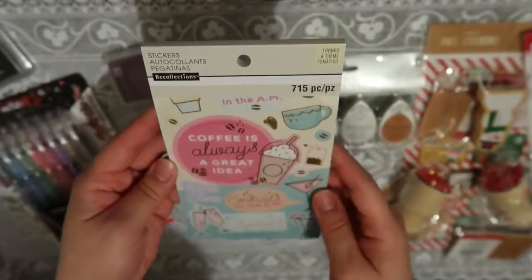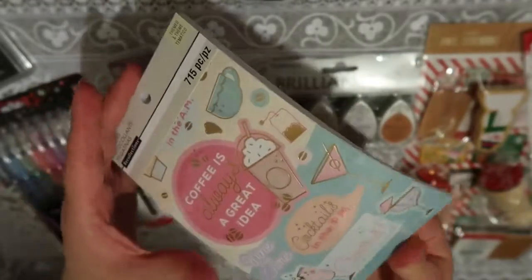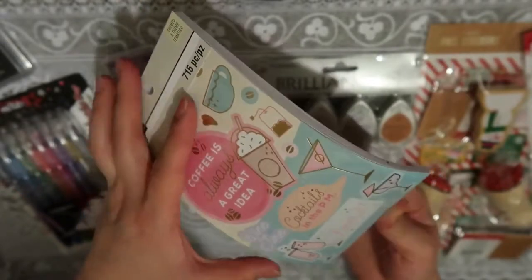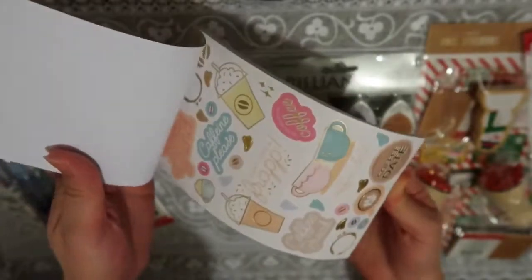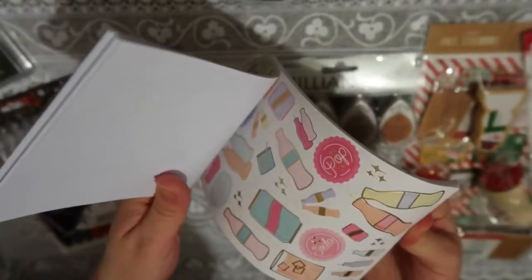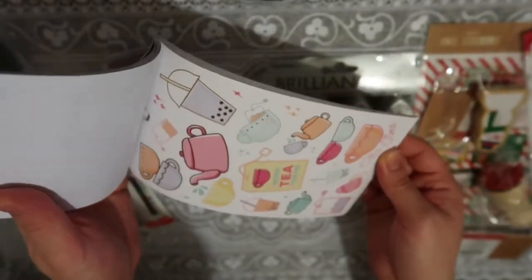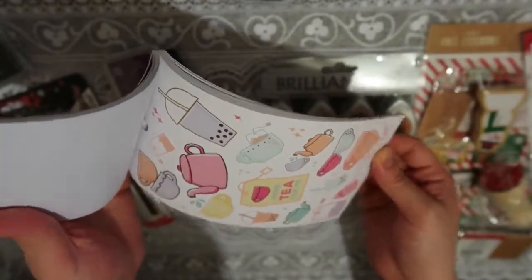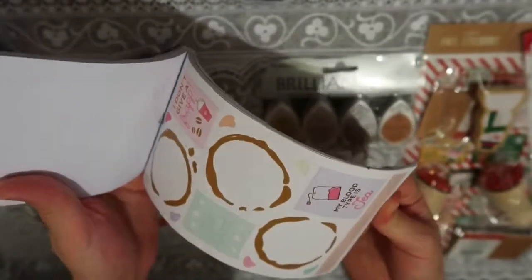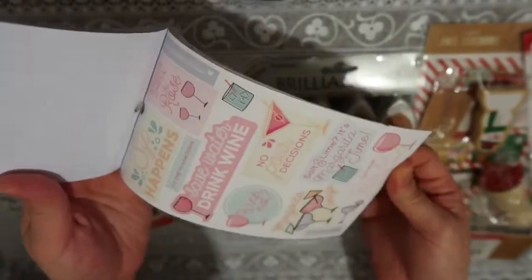I also got a Recollections sticker book — it's a really cute summer cafe drink version. The reason I got it is because it has really cute stickers, and it also has boba. I love boba, that's one of my favorite drinks. I love to get boba, so I couldn't pass up the sticker. I actually think I like drinks more than snacks, which is kind of crazy. But this is super cute, so I couldn't pass it up.